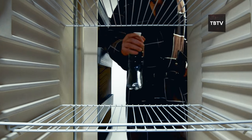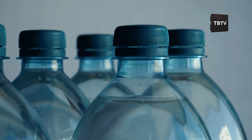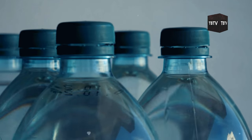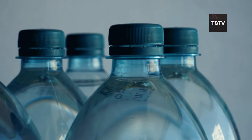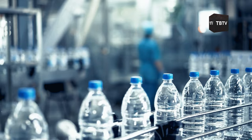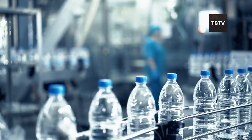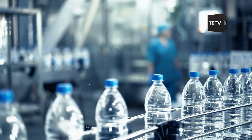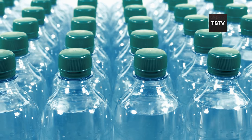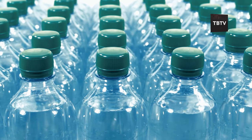That might sound like a lot, but it's the bare minimum to keep you going. You can't just buy water and forget about it — proper storage and rotation are key. Store your water in a cool, dark place, away from direct sunlight and potential contaminants. Check those expiration dates regularly; even bottled water can go bad, so aim to replace your stored water every six months to ensure freshness.